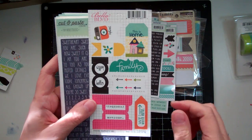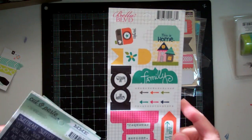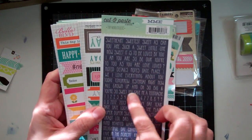And from Bella Boulevard, this one is called Snapshot Tabs. I love that. This is Home, Family, We Were Here. And then another tiny word stickers — this one is in a navy.